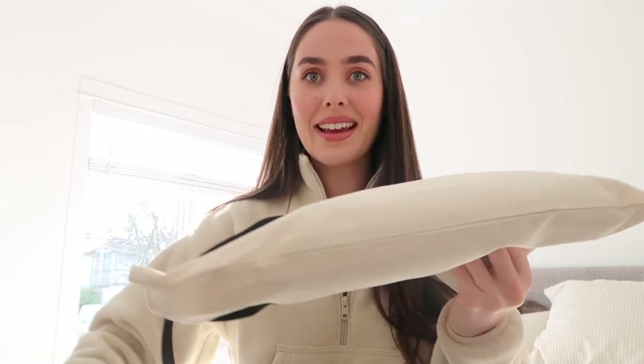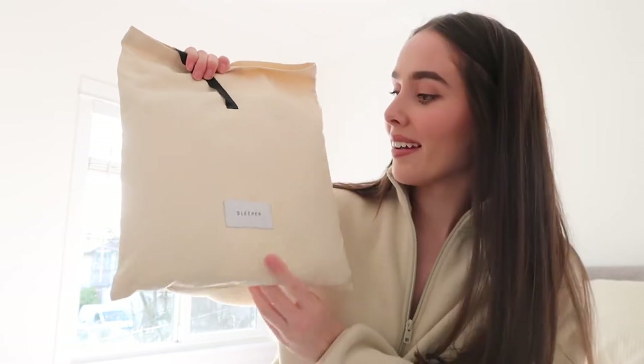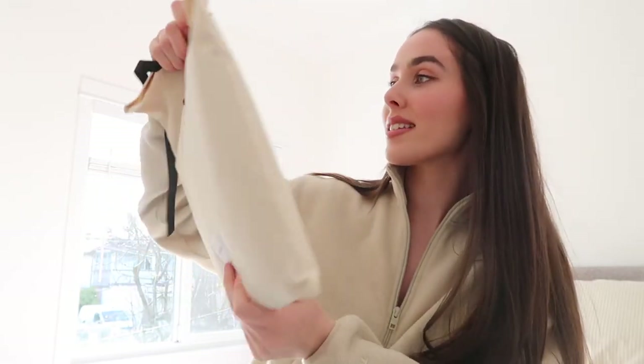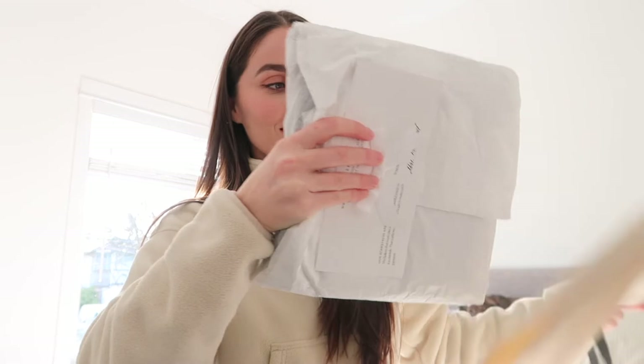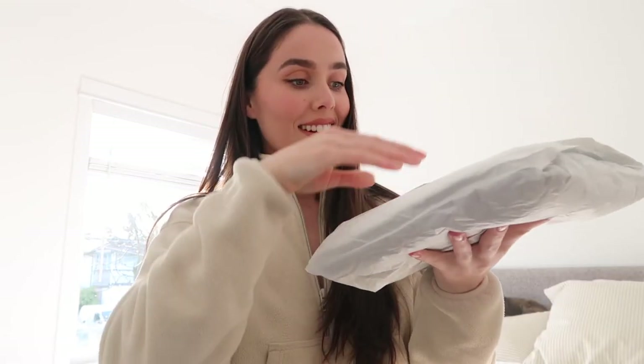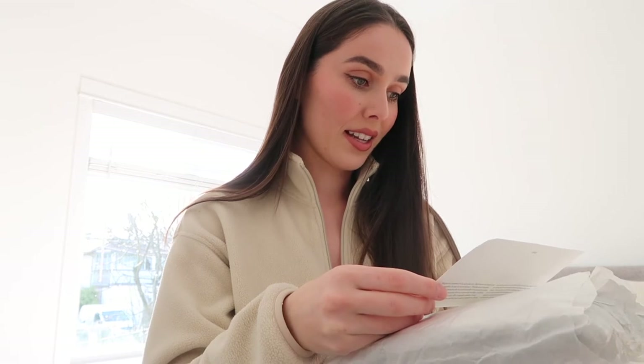Okay, ready? Oh my goodness gracious — so it comes in this gorgeous bag that says Sleeper on it and it's got a nice little ribbon. Oh my gosh, that is so pretty! Okay, so what does this say? It shows their Instagram and that they're in Ukraine, established in 2014.